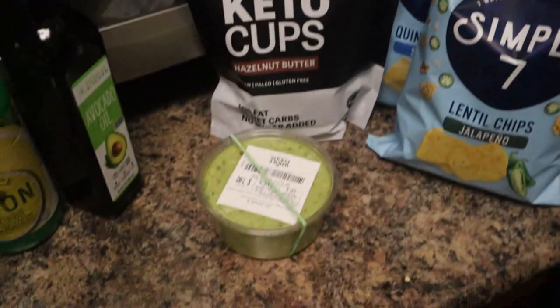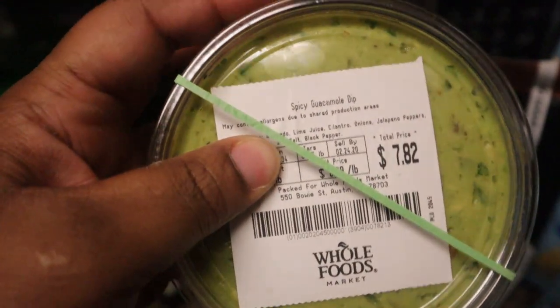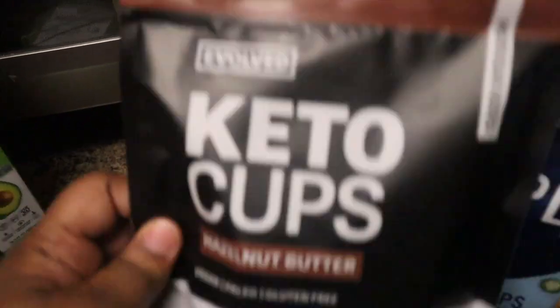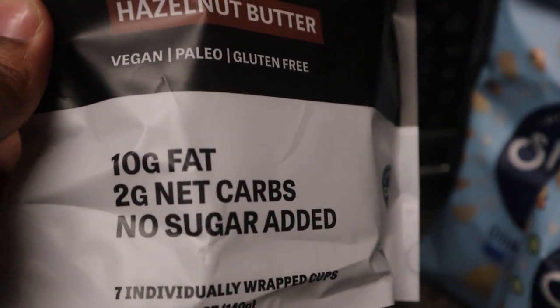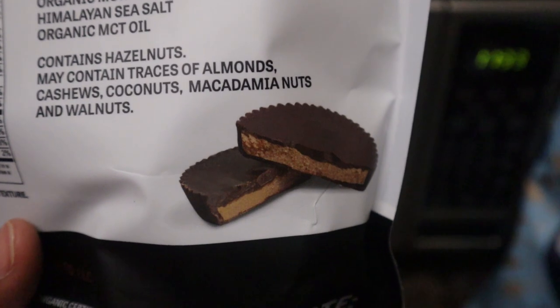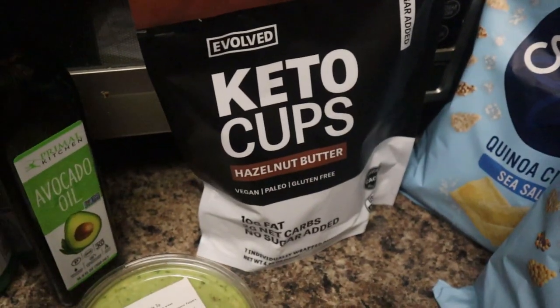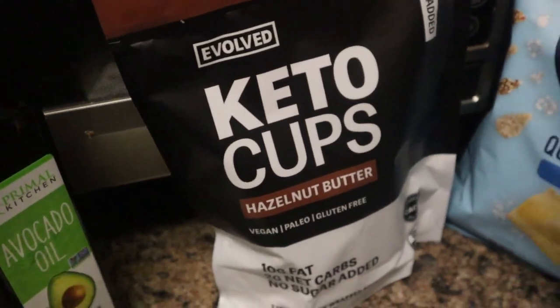I did get a few things from Whole Foods. I do like their guac, so I got the hot guacamole from Whole Foods. I also got these keto cups in the hazelnut butter flavor — I heard these were really, really good. They're two net carbs, 10 grams of fat, and no sugar. They look kind of like a healthy Reese's peanut butter cup. A coworker recommended them to me because she said they were really, really good, so I'm excited to try these.